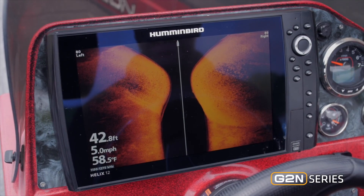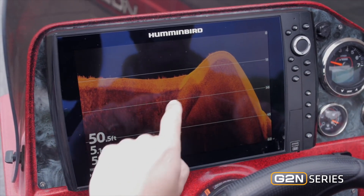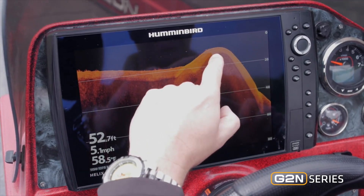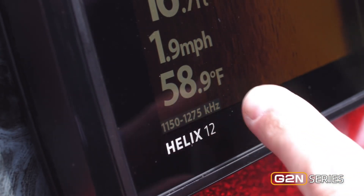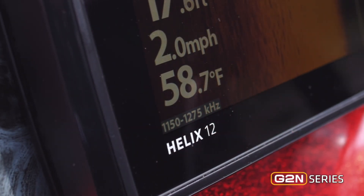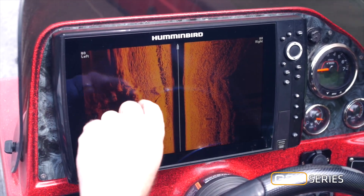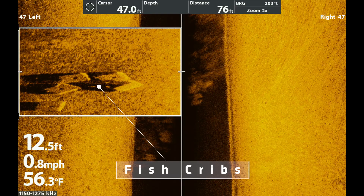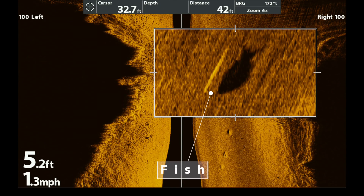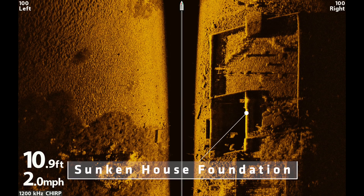Humminbird's Mega Imaging comes in Mega Side Imaging to look out away from the boat, and Mega Down Imaging that gives you great detail on humps, drop-offs, and even isolated weed clumps. They broadcast at a much higher frequency — 1,100 to 1,200 kilohertz — and with that increased frequency comes great detail. You can find things like weed lines, rocks, and isolated boulders. You can even find man-made structures like fish cribs and fish themselves. The detail Mega Imaging gives you is unprecedented, and if you've ever struggled understanding what you're looking at in sonar, Mega Imaging makes it as clear as day.